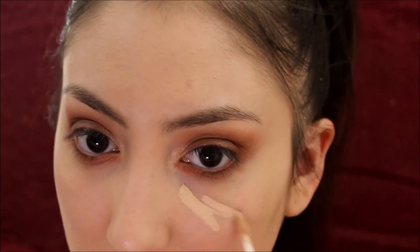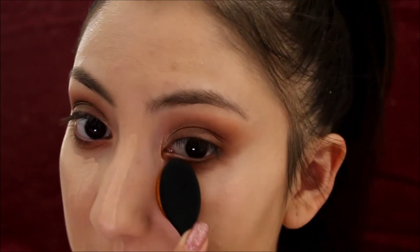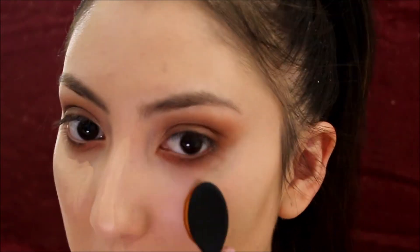Now I'm going to be going in with the Wet n' Wild Photofocus Concealer in shade Light Ivory and apply that on my under eyes. I don't like to put concealer on my forehead because it has a lot of texture — adding more cream there just amplifies the little bumps. What I love about these brushes is that they're really not streaky.